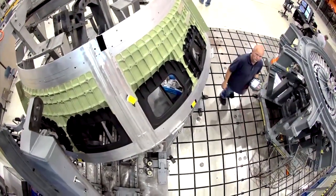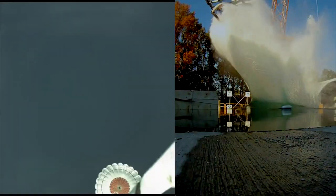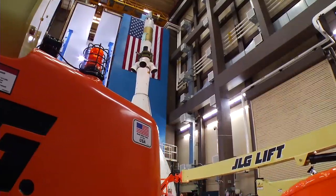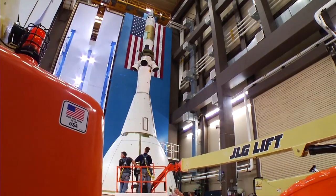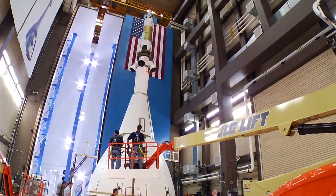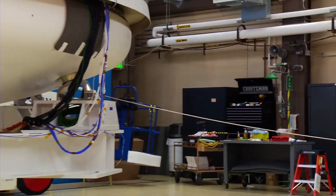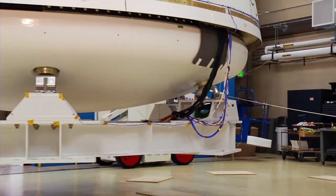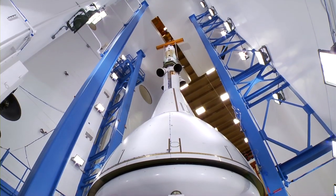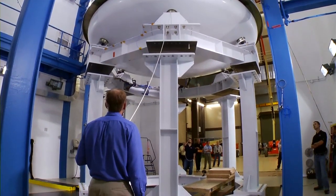Other tests put the vehicle through its paces on land, in the water, and in the air. In Colorado, engineers conduct acoustic tests, blasting Orion with a wall of sound that simulates the extreme noise and vibration experienced during a launch. More than 600 instruments test the durability of Orion's avionics, propulsion, and crew life support.